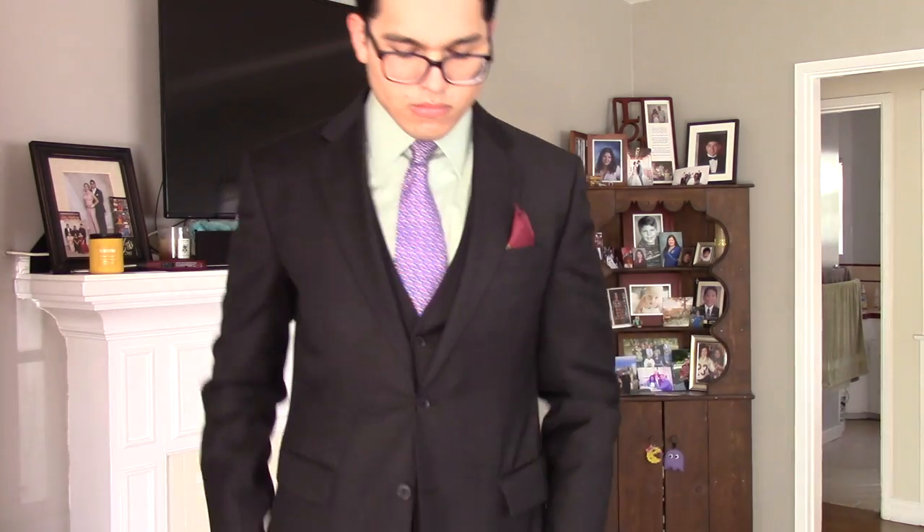My only complaint with this suit is that the armholes can be somewhat too high at times. When I sit and close the jacket, there's a little wrinkle on one side more than the other. In the B-roll I captured it felt like both armholes were a little high, but that could also be because of the waistcoat adding extra room before putting the jacket on.